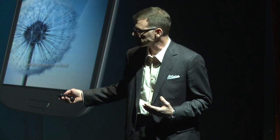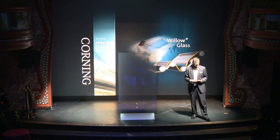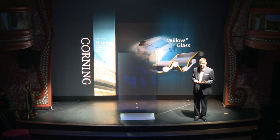One of our most recent inventions is an ultra-thin, flexible glass we call Corning Willow Glass. Corning Willow has some properties that make it ideal for solar, touch, and display applications.